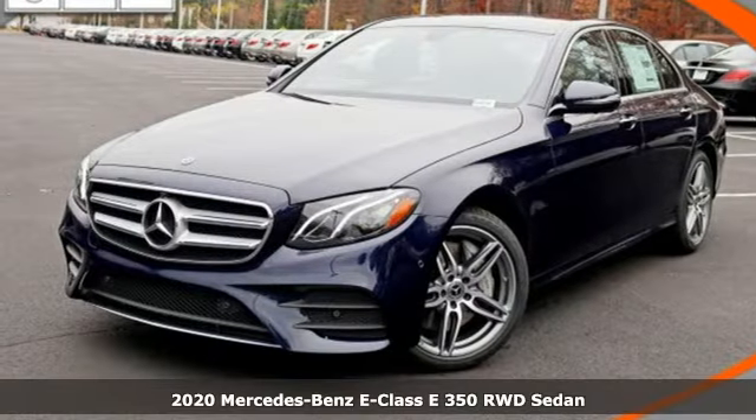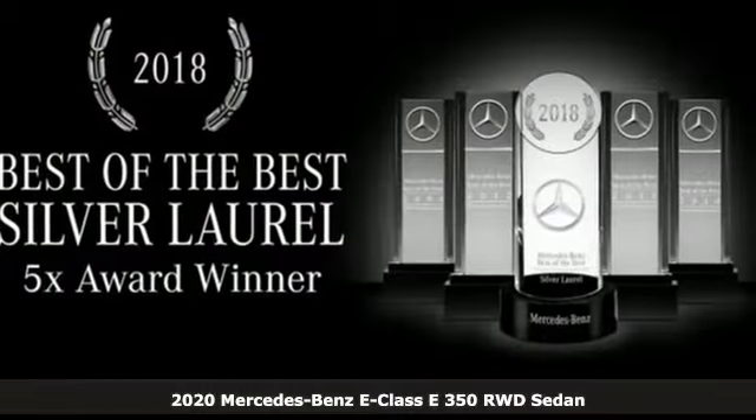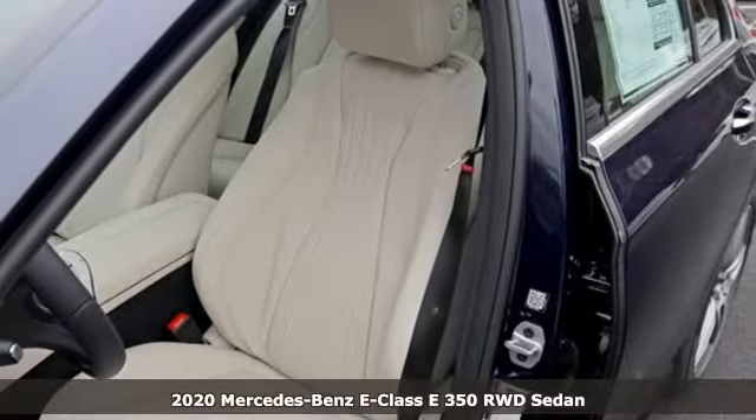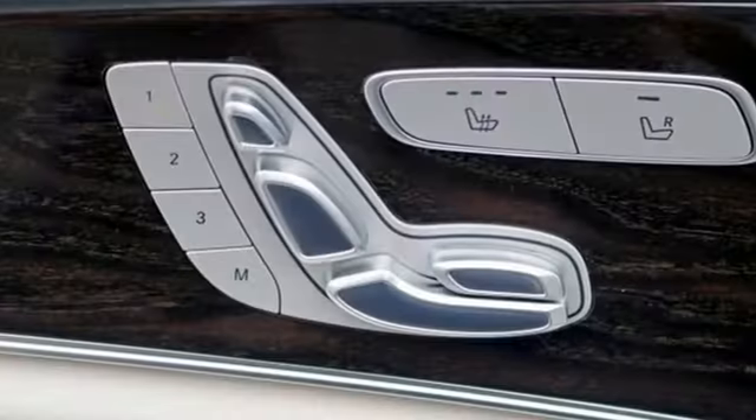It's a new 2020 Mercedes-Benz E-Class. The body grabs you, the interior draws you in, and the engine keeps you coming back. And with features like these, every drive is a pleasure.